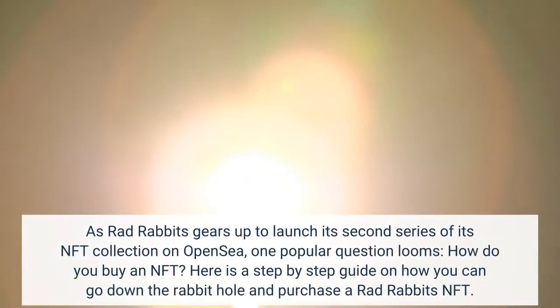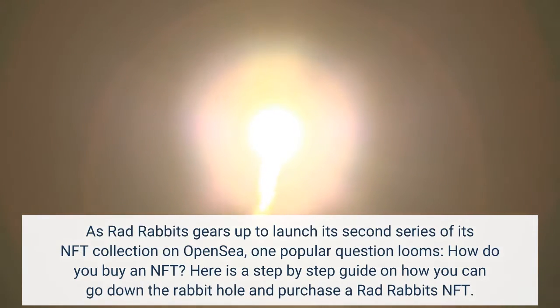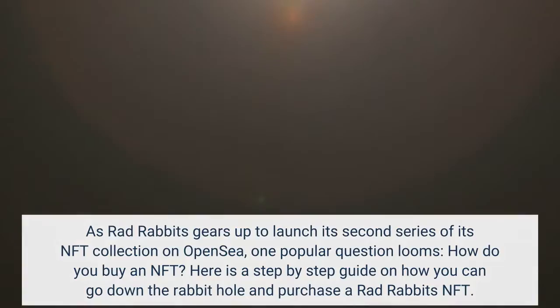As RadRabbits gears up to launch its second series of its NFT collection on OpenSea, one popular question looms: how do you buy an NFT? Here is a step-by-step guide on how you can go down the rabbit hole and purchase a RadRabbits NFT.